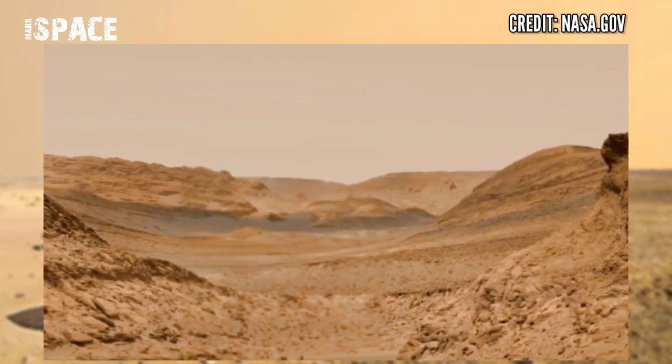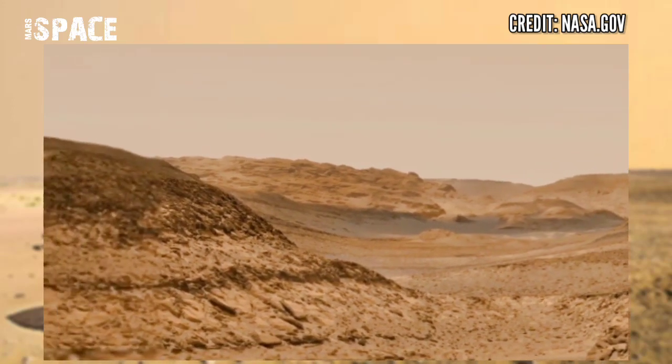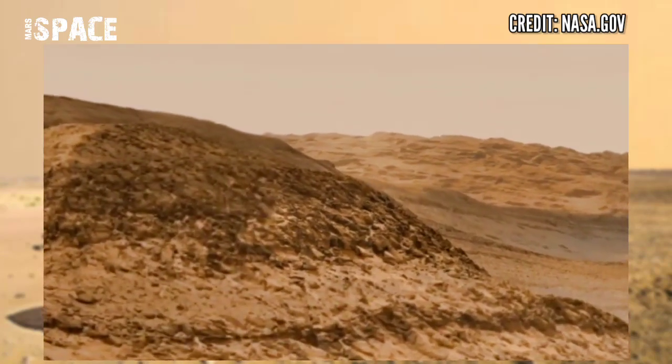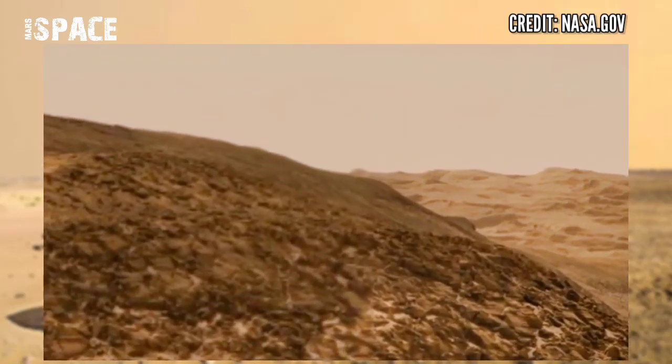The rover's name is Mars Curiosity Rover. It is an older rover but is still active at the surface of Mars, launched in 2012.